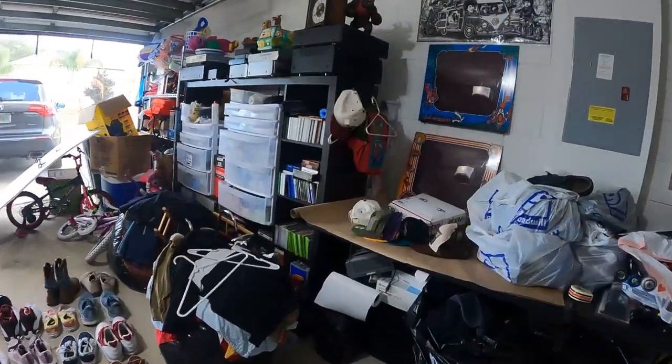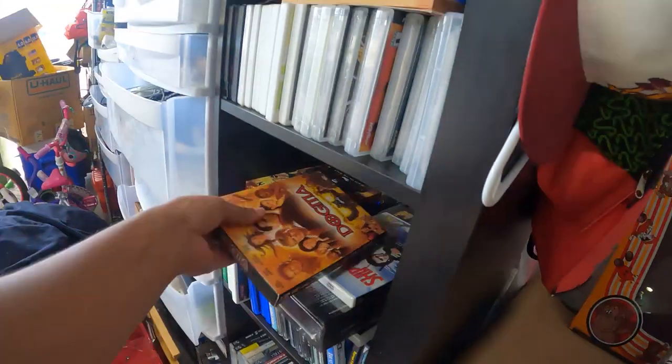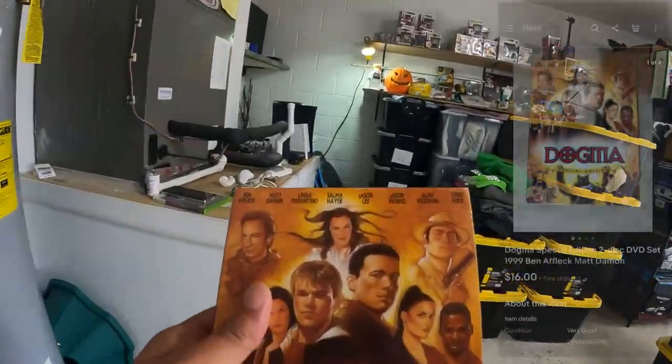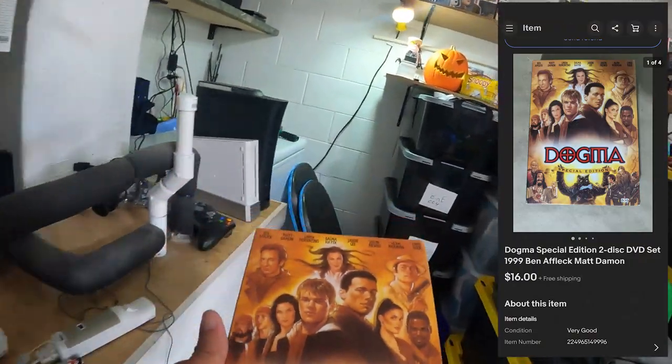Our next thing that sold is actually this — I haven't even put it up yet. It's a Dogma DVD special edition and this sold for $16 free shipping.